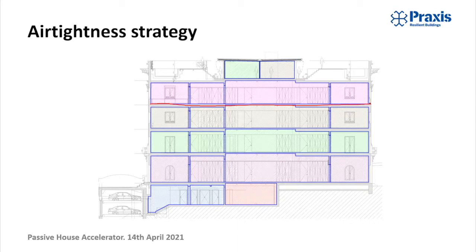One was to reduce acoustic bridging and noise between different flats, and the other was to facilitate preliminary airtightness testing on a floor-by-floor basis.